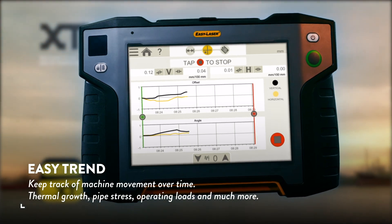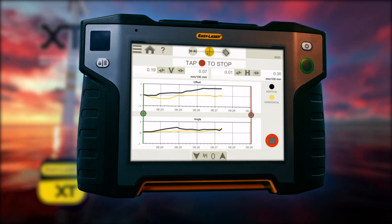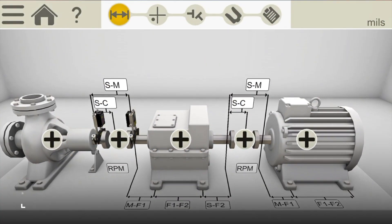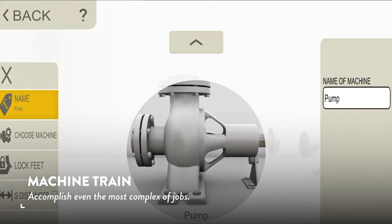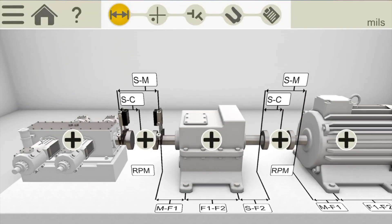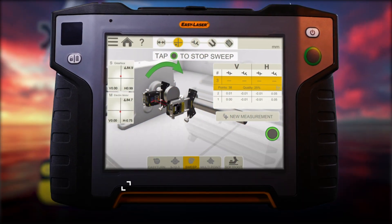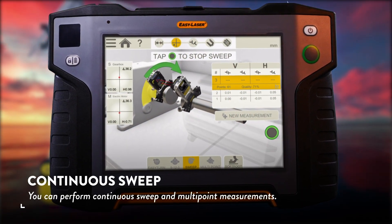With EasyTrend, you can keep track of machine movement over time. A machine train puts extra demands on you. The XT770 allows you to easily and quickly accomplish even the most complex of jobs. You can perform continuous sweep and multipoint measurements.